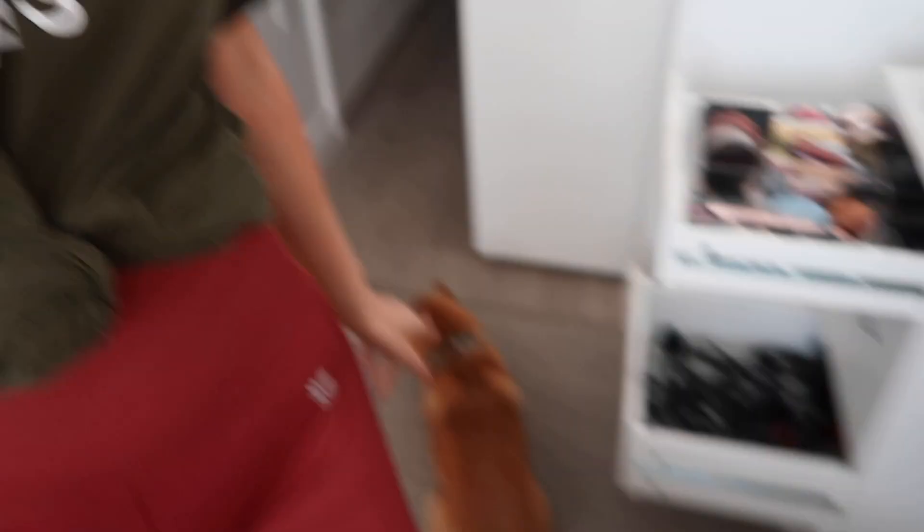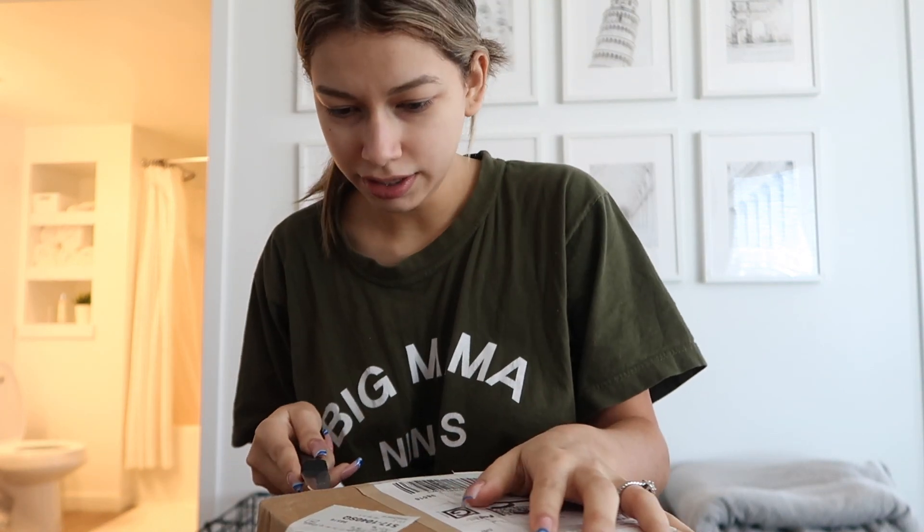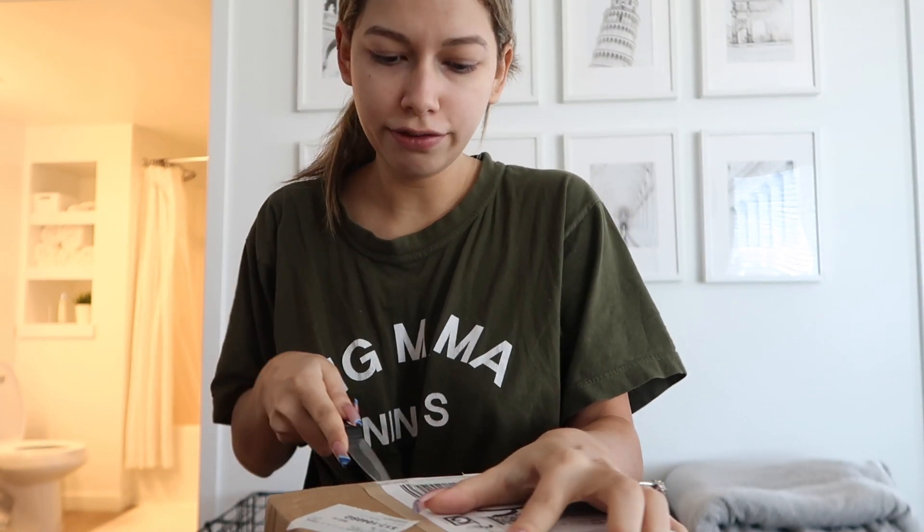I couldn't sleep any longer and I want to do stuff around the house. I already took the dogs for a walk this morning — we went to the dog park around 8. I just got this package, it's a gifted thing that I was waiting for.